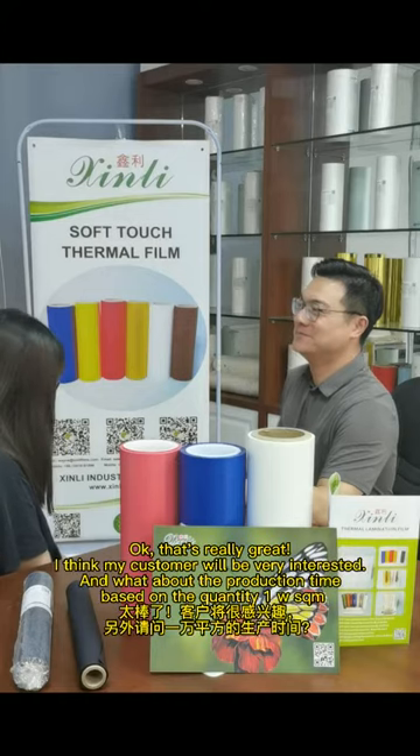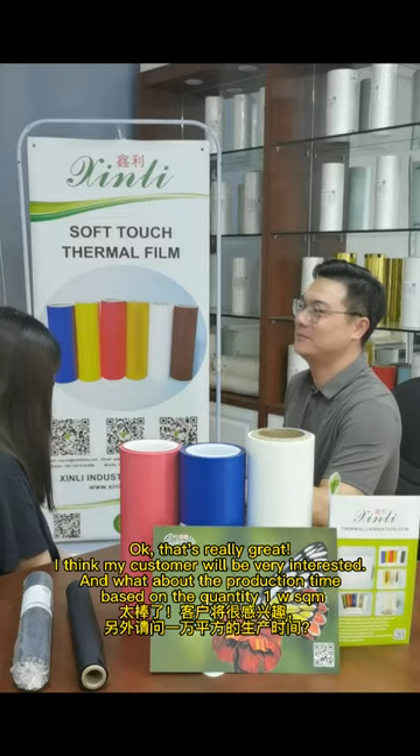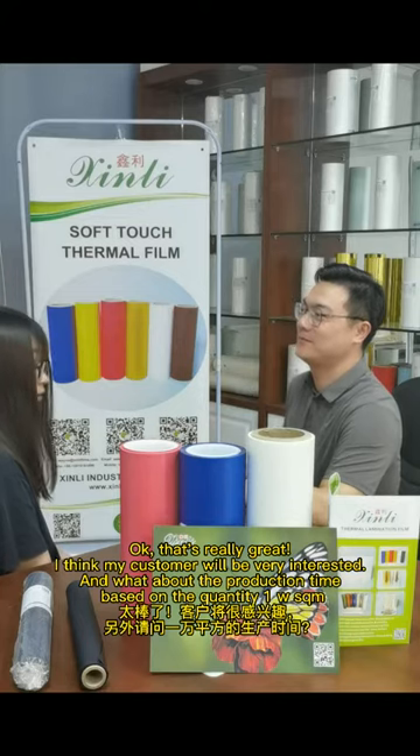It is really great. I think my customer will be very interested. And what about the production capacity based on 10,000 square meters?